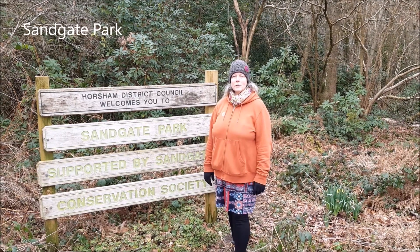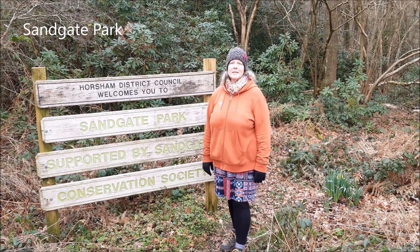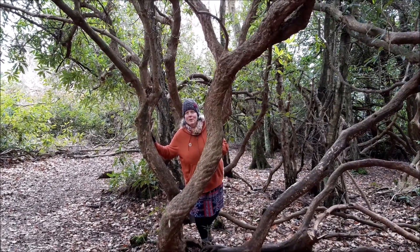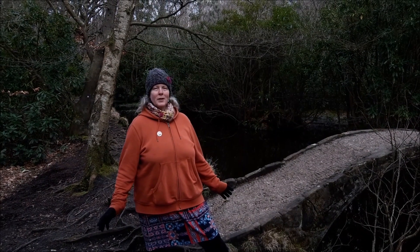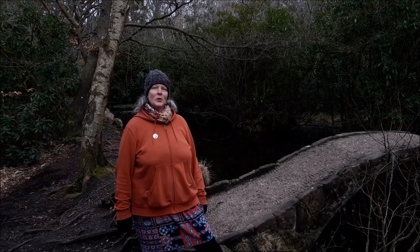We've walked through the streets of Sullington, and now we've arrived at Sandgate Park, which is a lovely place to have a walk around. Aren't these wonderful? What a find! Sandgate Park is a lovely place to explore — you get lots of little features, like this lovely bridge, and there's a lake and a pond as well.